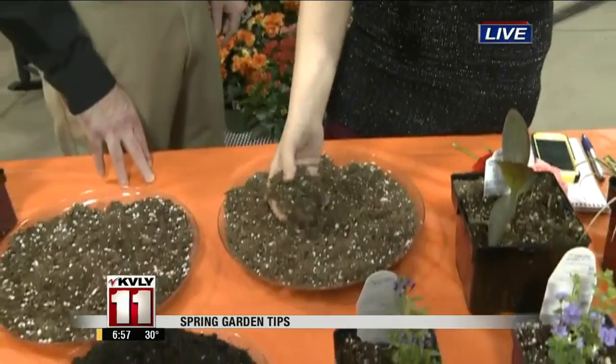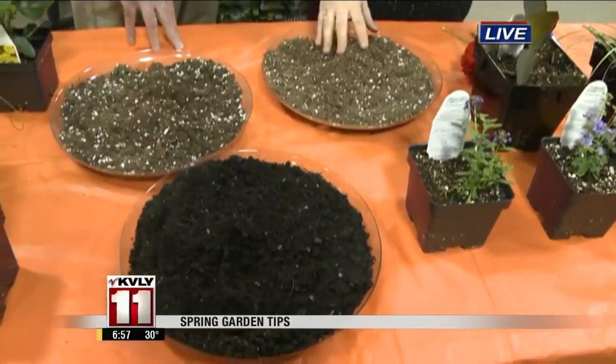Well, the biggest thing is kind of pre-plan — clean up all the dead stuff now that the snow's gone. You can clean up all the dead stuff around where you're gardening and just kind of prep. And use the right soil — one of the big things is the soil-less soil, which I'm playing with here, is the best to go with.